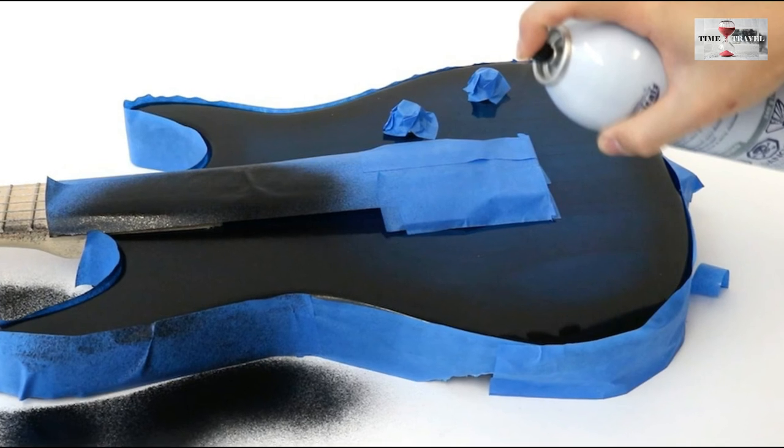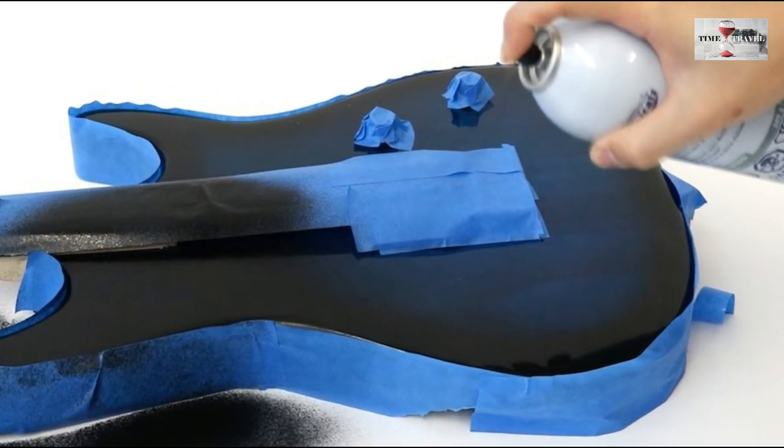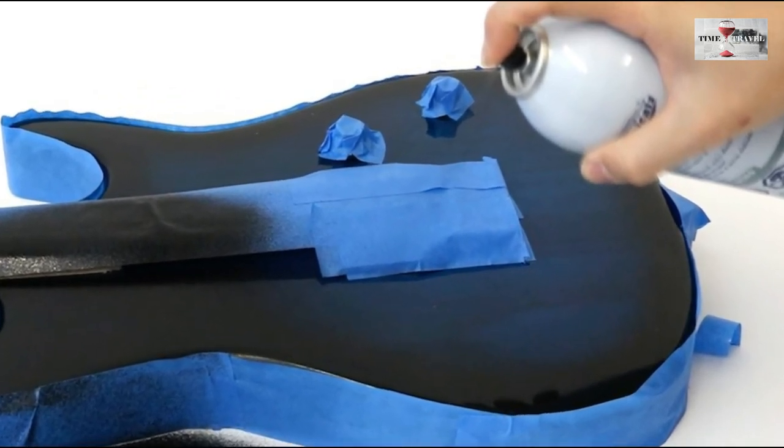5. A new spray has been developed by researchers that could turn any surface into a touch pad.